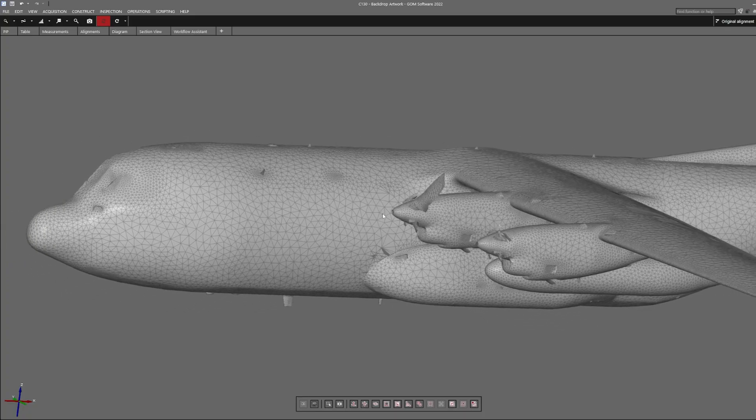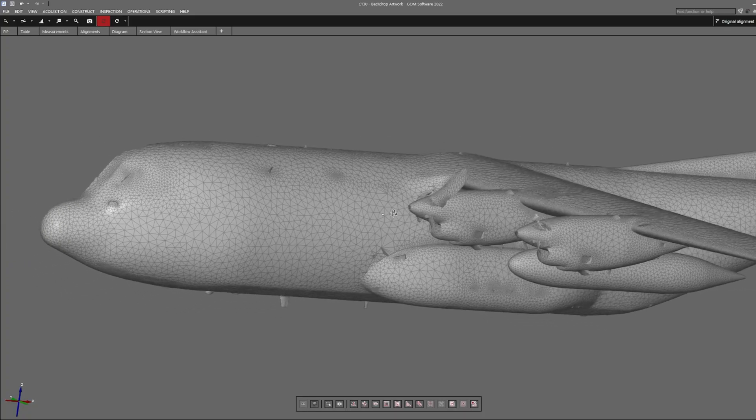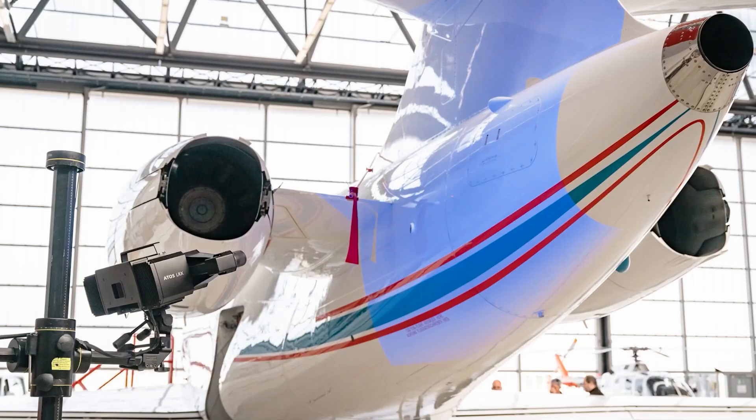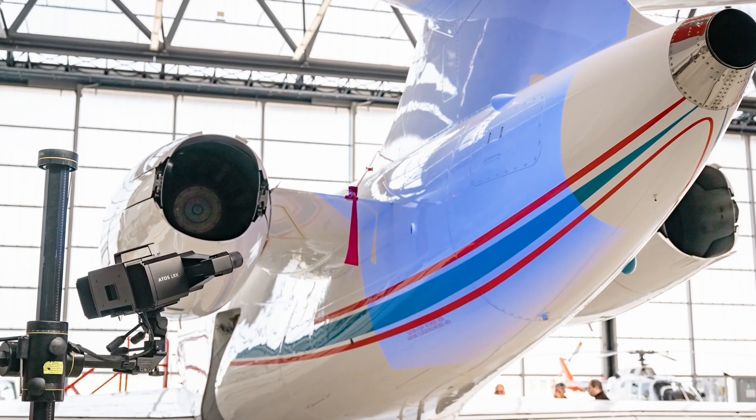ATOS changed the game with what is possible in 3D scanning solutions. And now ZEISS has done it again by delivering high-speed, high-precision digital twins to large-scale proportions. It can finally meet large volume needs where laser scanners, conventional white light scanners, and laser radar systems cannot.